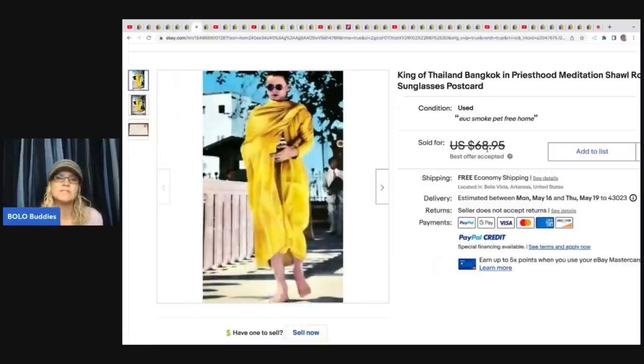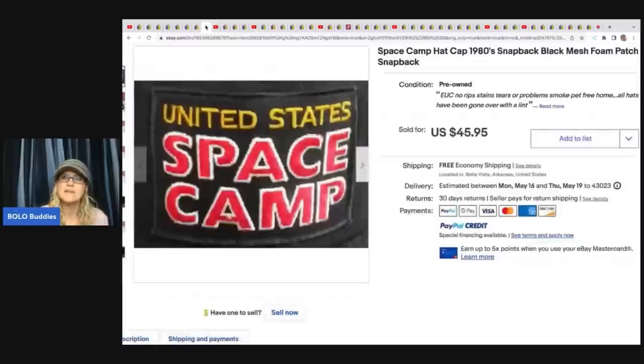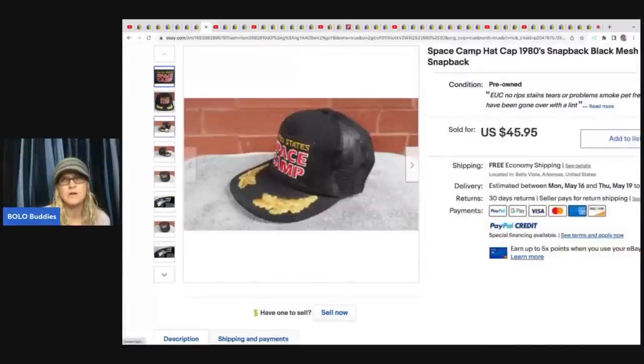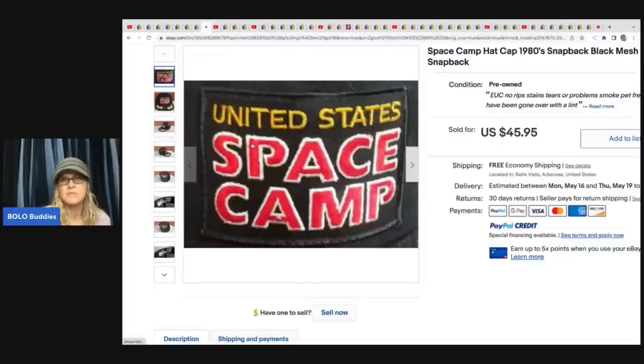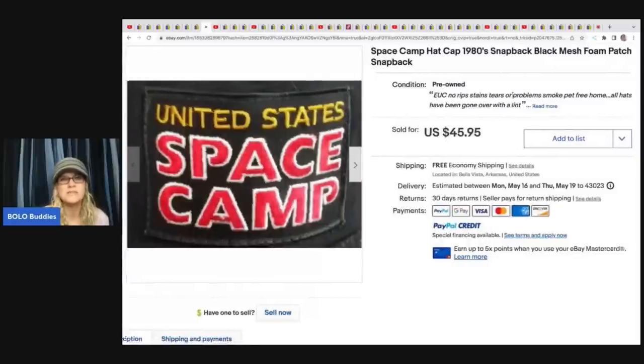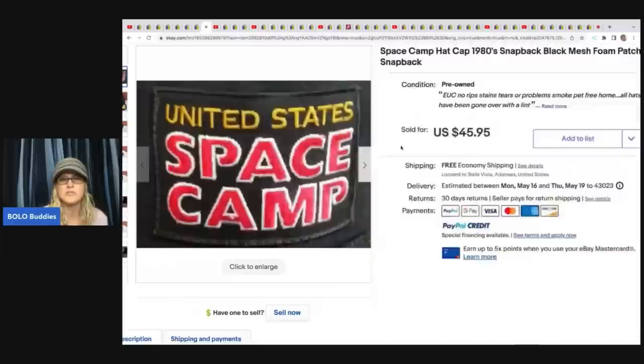The next item is a Space Camp hat from the 1980s — a very cool snapback. One keyword I would add is trucker hat. He's got great keywords in the title: foam, patch, snapback, mesh — all really important. It's got a really cool patch on the front. This one sold for $45.95 with free shipping.